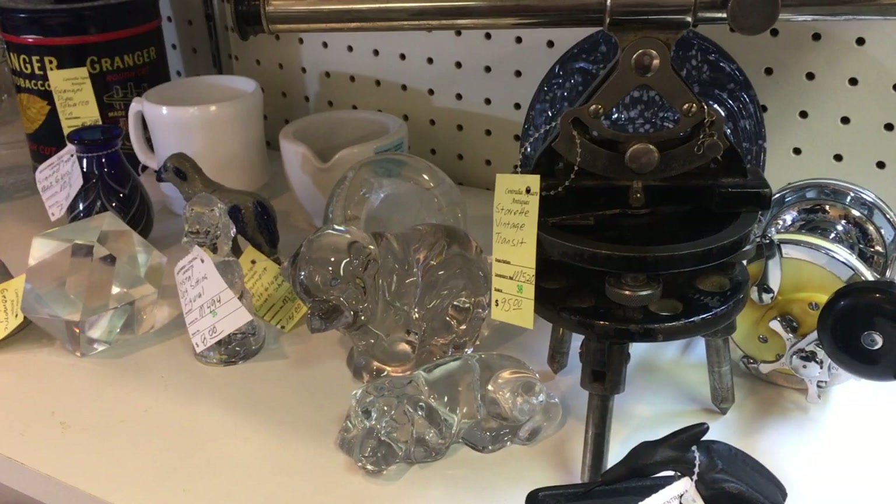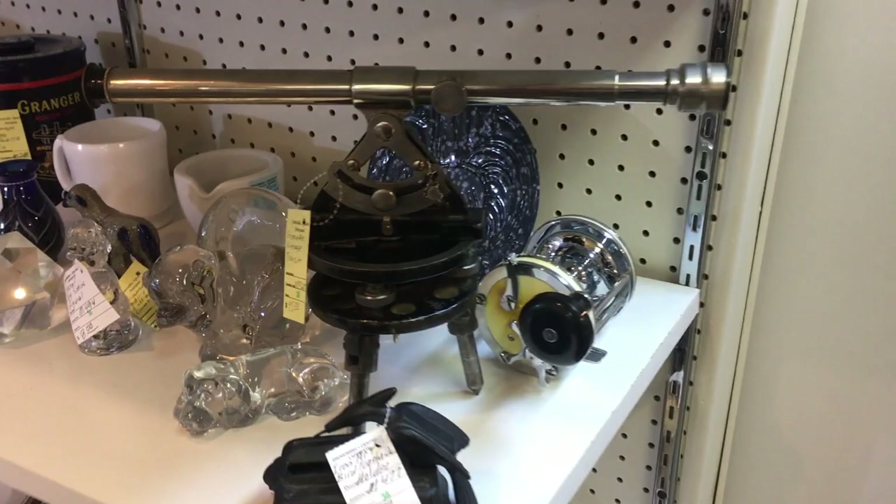There's also an old transit — something we see used in civil engineering that we don't see out for sale in antique stores very often.